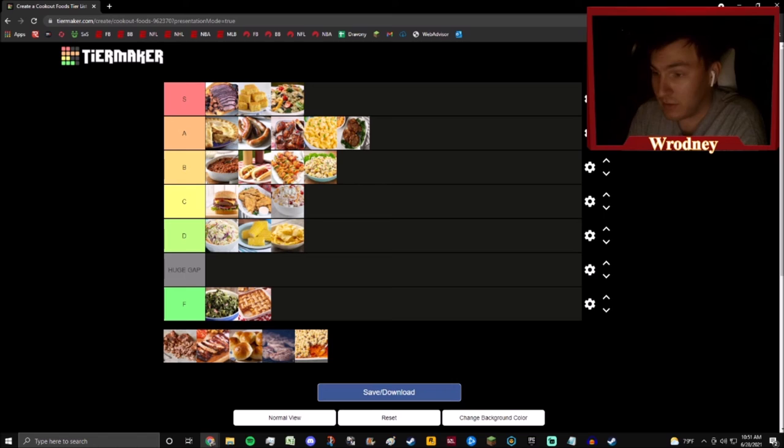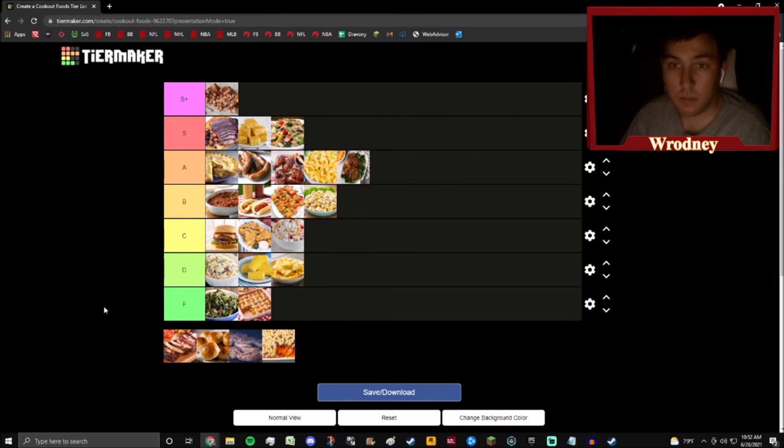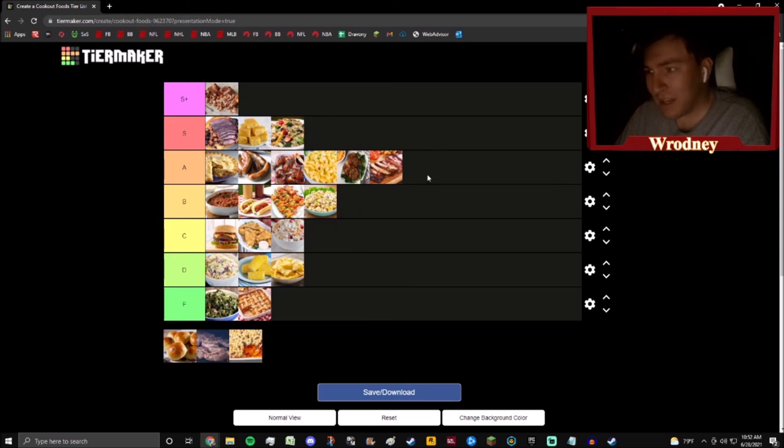We have pulled pork — I might have to make an S-plus for pulled pork. I had to make an S-plus for pulled pork. Pulled pork is phenomenal. I could eat this all day — I'll eat pulled pork 24/7, this stuff is fire.